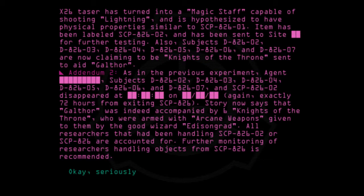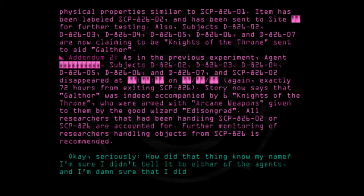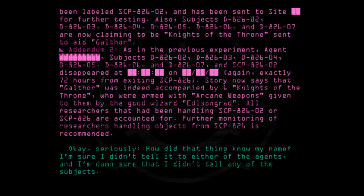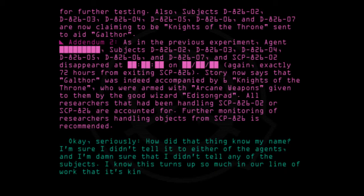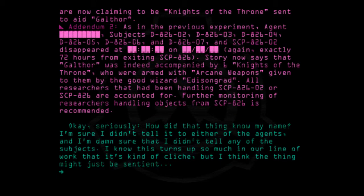Okay, seriously, how did that thing know my name? I'm sure I didn't tell it to either of the agents, and I'm damn sure that I didn't tell any of the subjects. I know this turns up so much in our line of work that it's kind of cliché, but I think the thing might just be sentient. — Dr. Edison.